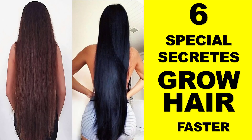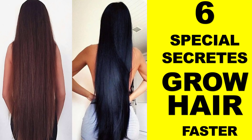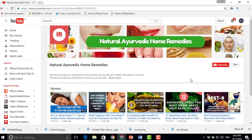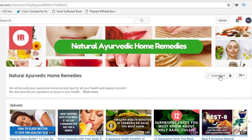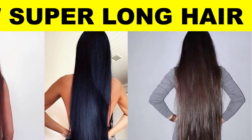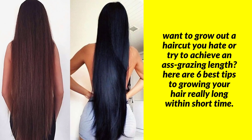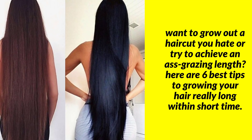Hello friends, today I will tell you about six special secrets to grow your hair naturally and faster at home. Whether you want to grow out a haircut you hate or try to achieve an impressive length, here are six best tips to growing your hair really long within a short time.